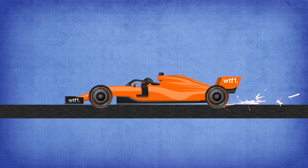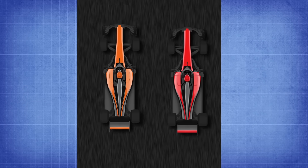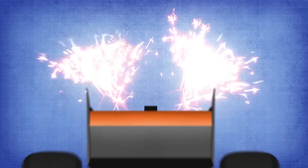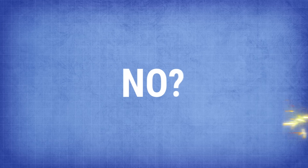An F1 car sparking has to be one of the most visually pleasing things for an F1 fan, apart from a side-by-side battle for the lead. Seeing the pinnacle of motorsport machinery creating firework-like displays from the rear ends is simply a scintillating watch. But how does this happen, and do you know the difference between the sparks created back in the 80s and the sparks now?